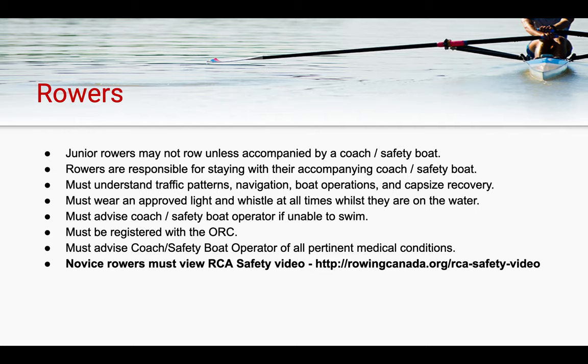Regarding rowers: junior rowers may not row unless accompanied by a coach or safety boat. Rowers on the water are responsible for staying with their accompanying coach or safety boat, regardless of which program they are partaking in. Rowers are also responsible for understanding traffic patterns, navigation, boat operations, and capsized recovery. It is the rower's responsibility to wear approved safety equipment and to advise a coach or safety boat operator if they have issues with swimming or removing themselves from their shell. Additionally, all rowers must be registered with ORC and Rowing Canada prior to getting on the water.